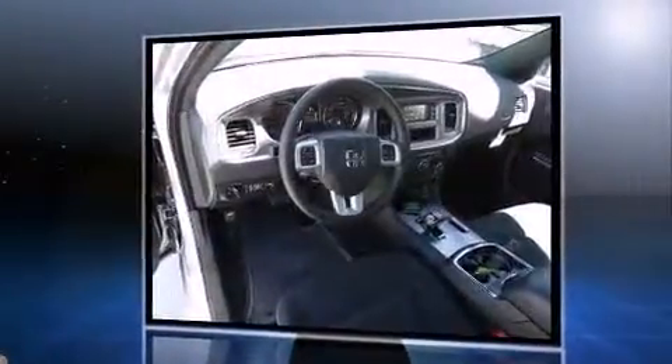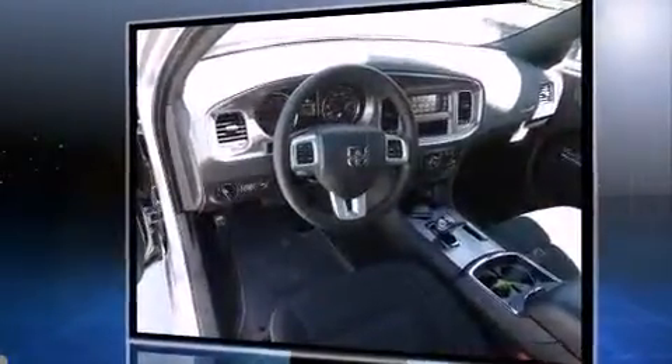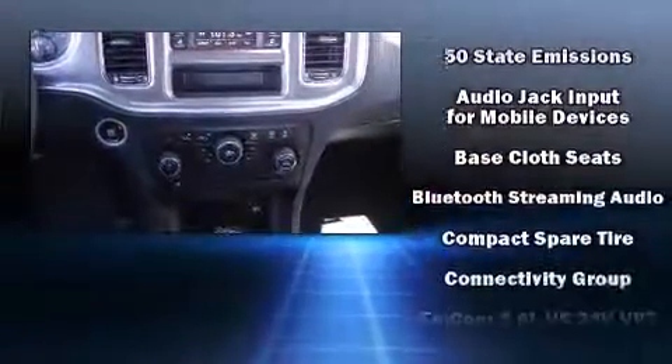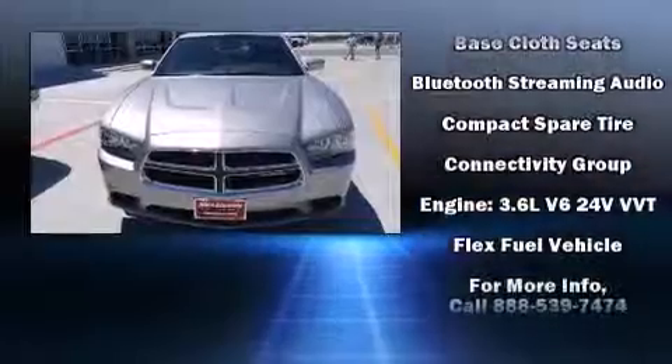Dodge prioritized fit and finish as evidenced by front and rear reading lights, speed-sensitive wipers, fully automatic headlights, remote keyless entry, and more.